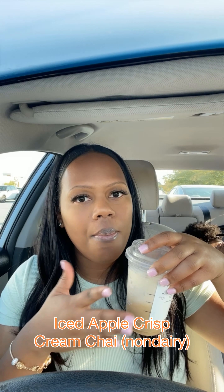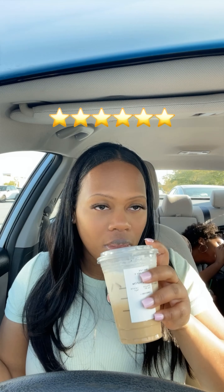So which drink is my favorite? I have to go with the Apple Crisp Chai. I give this one 6 stars, with 5 stars being the highest. Like and follow for more new food tastings. Bye!